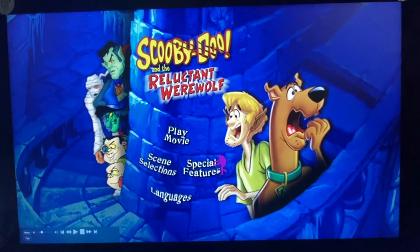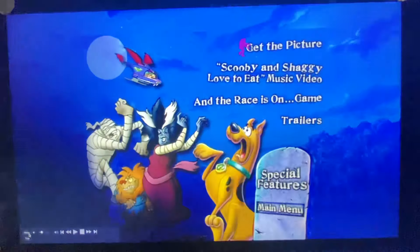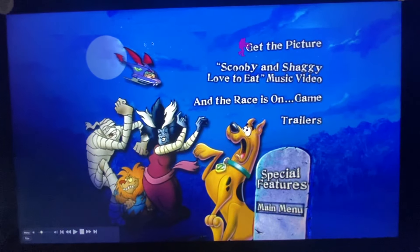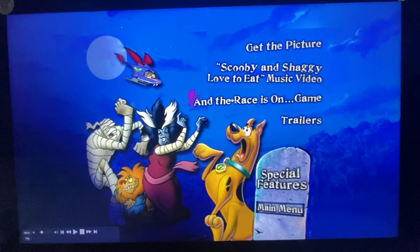Next we got Special Features, and here we've got Get the Picture, Scooby and Chucky's Love to Eat music video, and The Race is on game.